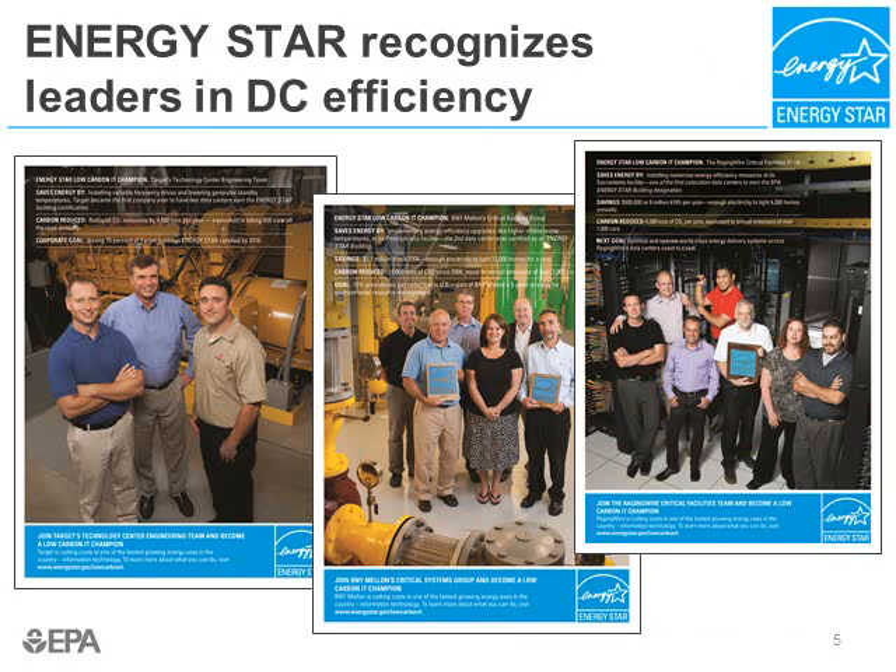Another way to receive public recognition for your energy efficiency efforts is through the ENERGY STAR Low Carbon IT Champion PSA campaign. We produce full-page print PSAs at our cost and make them available to a number of publications. All three of our print PSAs for data centers have been featured on the back cover of Data Center Journal, as well as other prominent technical trade publications. Pictured on this slide are the three PSAs, which include the technical staff of Target, BNY Mellon, and Raging Wire. If you're interested in being featured, please contact us.